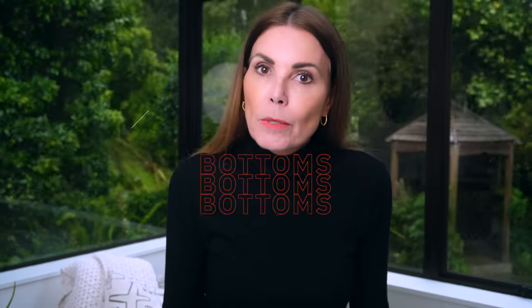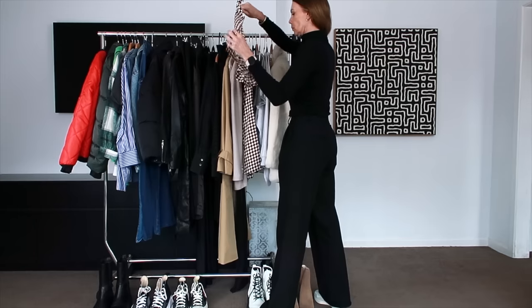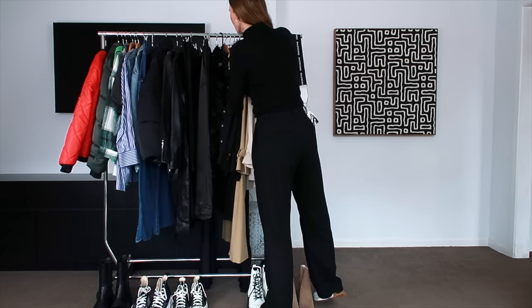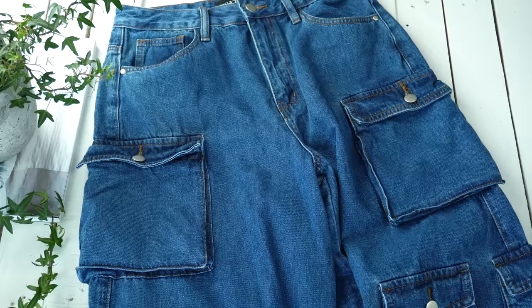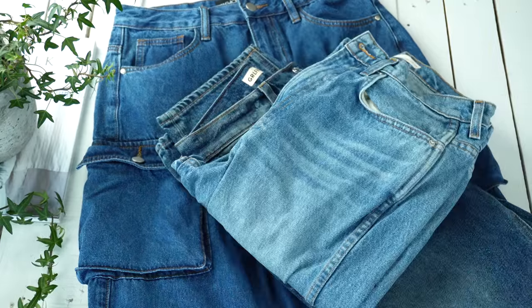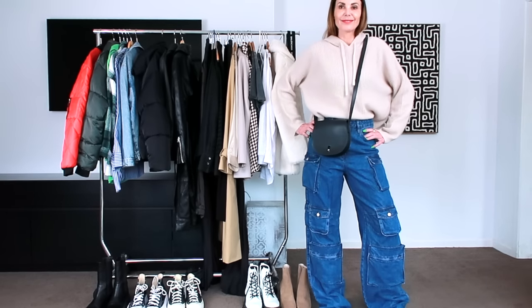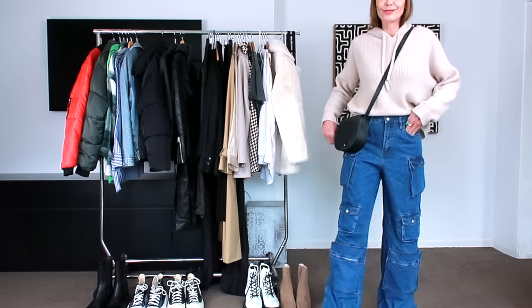I always like to start with bottoms because I like to build my outfits from the bottom up. This may seem a little counterintuitive to some of you, but I find it really easy to decide what I want to wear in a day starting from my bottoms — whether I want to wear pants, jeans, trousers, a skirt, or shorts. The bottom half of my outfit really sets the tone for the day and that starting place to build a complete outfit from.